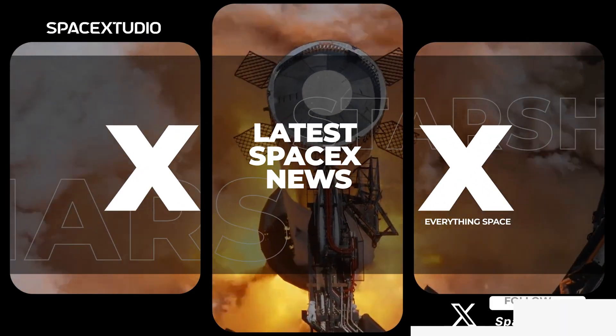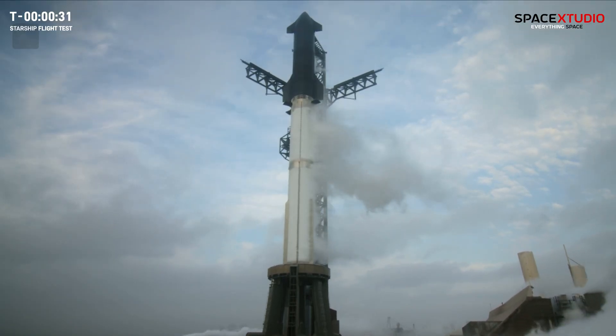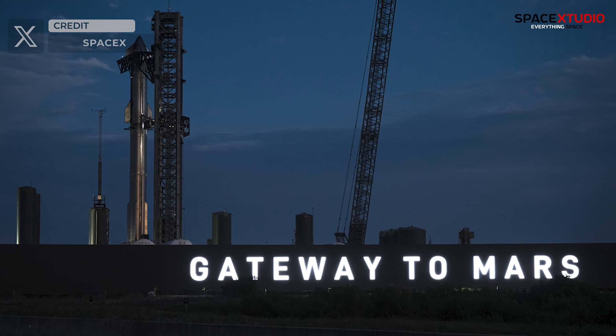Hey guys, hold onto your hats because SpaceX has just achieved yet another milestone with the flawless launch of its third Starship flight from the Starbase, also known as the Gateway to Mars, located in South Texas.